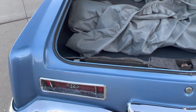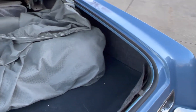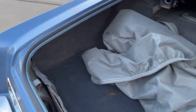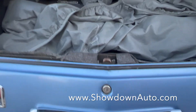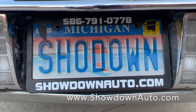Just needs a little love. If you're someone who'll do a little work, this is right up your alley. The car's not going to be $35,000, $40,000 or more like these other guys are asking. We're going to price it to sell it. Get on the phone if you're in the market for one. My name's Dave, our number is 586-791-0778. ShowdownAuto.com. Thanks for watching.